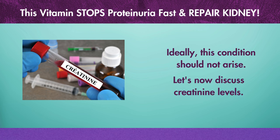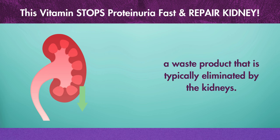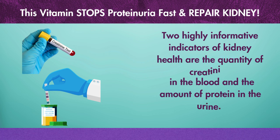Let's now discuss creatinine levels. During muscular and metabolic activity, the muscles create creatinine, a waste product that is typically eliminated by the kidneys. Two highly informative indicators of kidney health are the quantity of creatinine in the blood and the amount of protein in the urine.